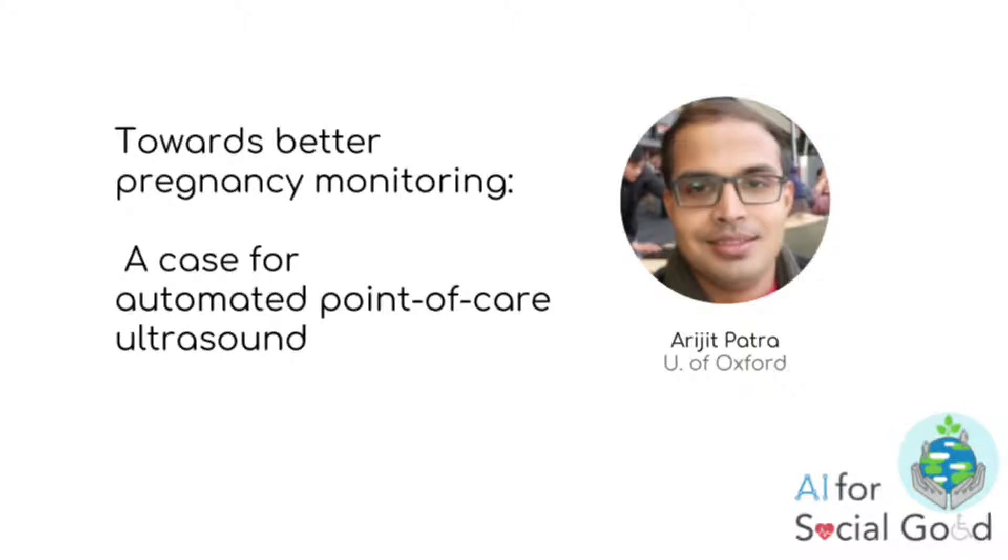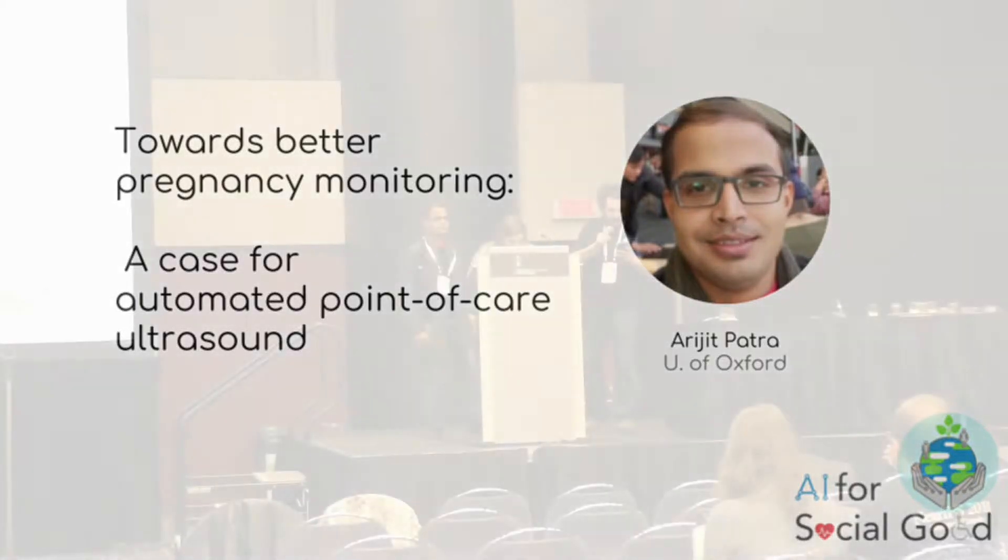It's my pleasure to introduce Arjit Patra, who's going to talk about enabling better pregnancy monitoring — the case of point-of-care diagnosis in fetal echocardiography.